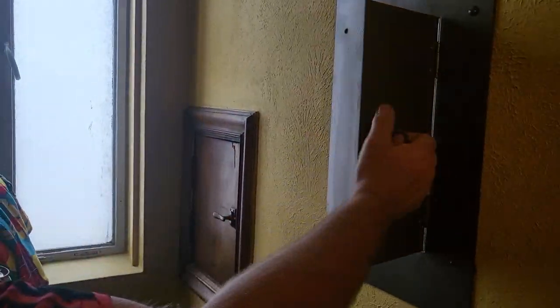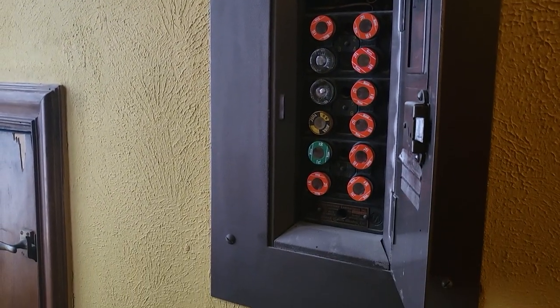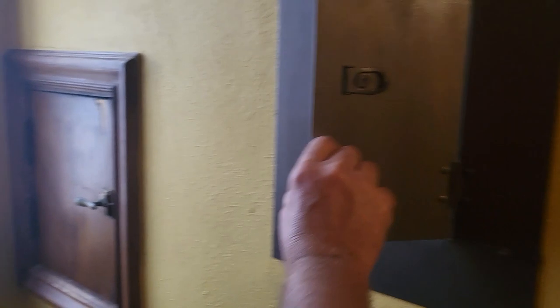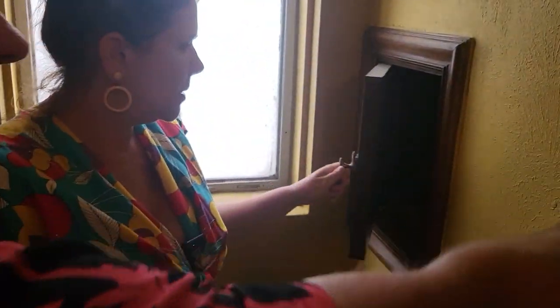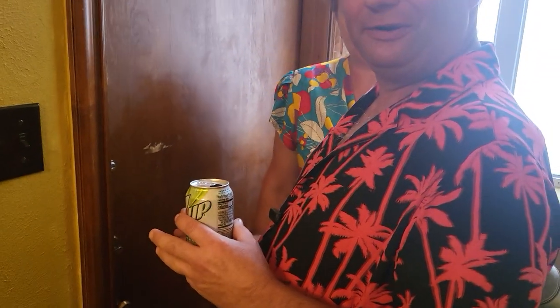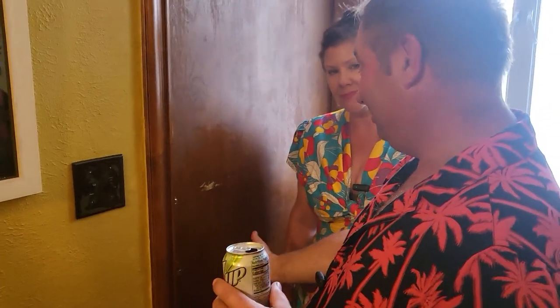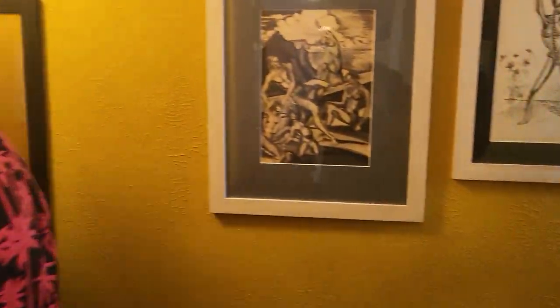There's the original circuit box, still in use, with all the conduit running to it — it just made sense to leave it. And that is a laundry chute — it goes to the basement. Then this stairwell literally goes nowhere now; it used to have a door that went outside at the bottom, but they bricked it up. Now it's just plant storage because I have a lot of plants.